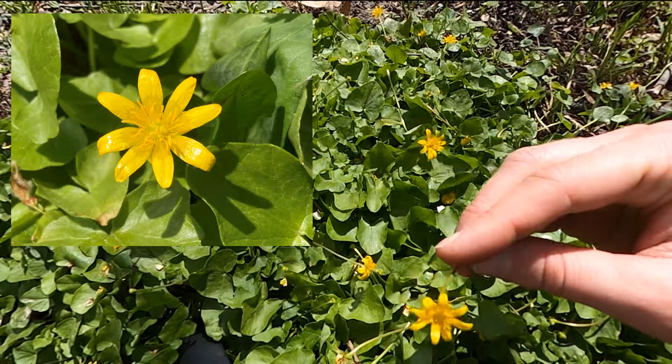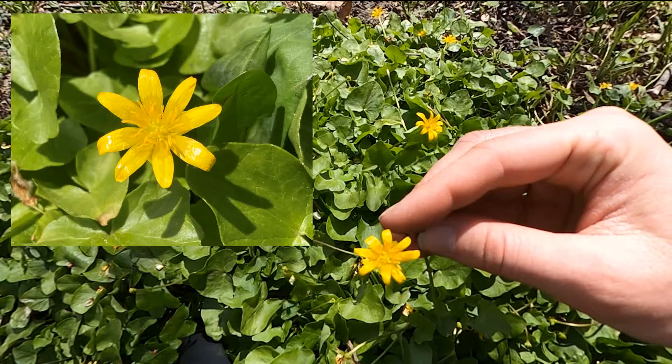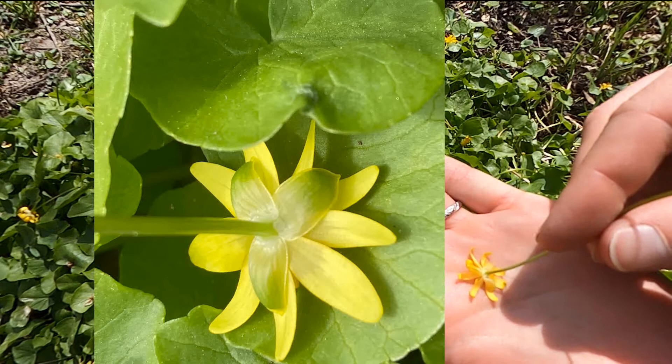Lesser Celandine flowers are bright yellow with 8 to 12 petals. And then if you turn the flower over, at the base of the flower, you will see three sepals.